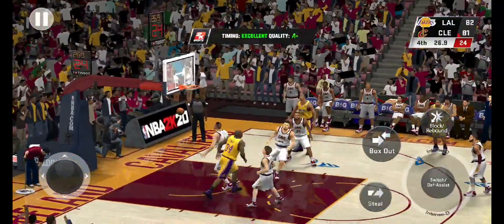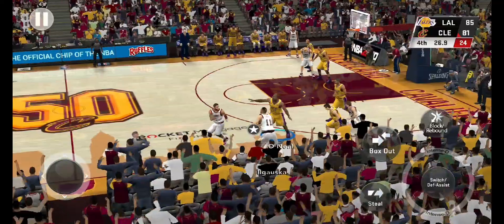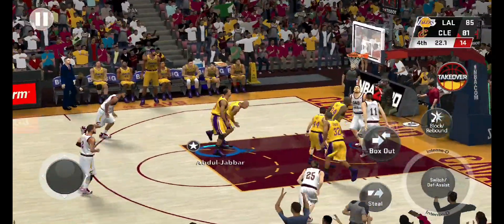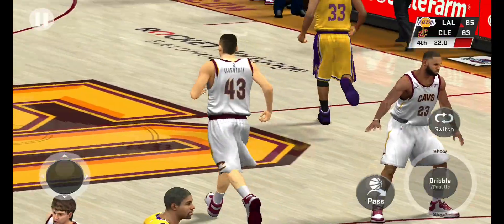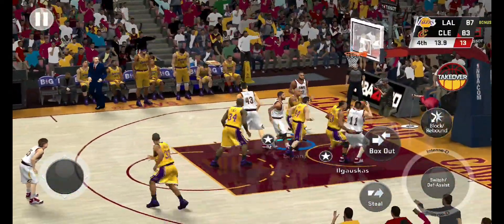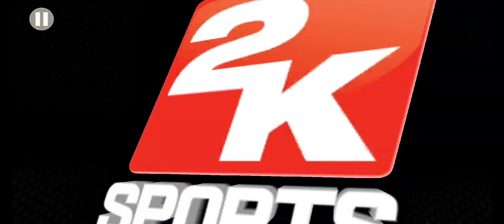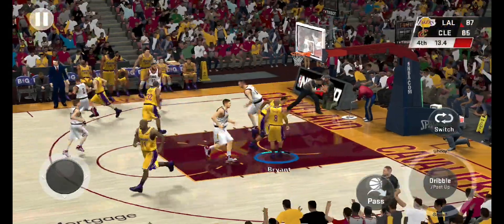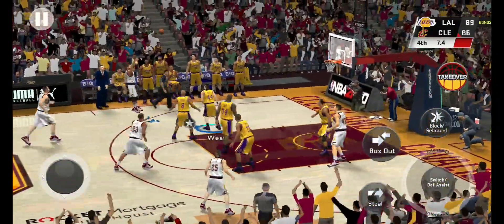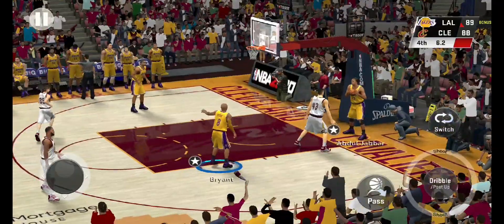Outside Kobe — nails the trade. He's such a clutch shooter, Kevin — he just lives for these moments. Just two seconds between shot clock and game time. Doherty — count it, and he has brought them to within. Irving with the ball — and that shot brings them to within just one.